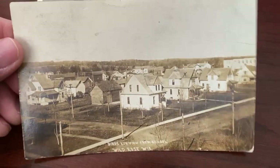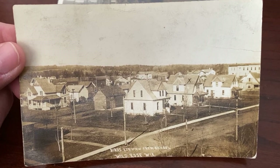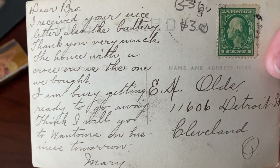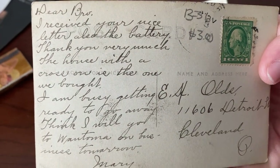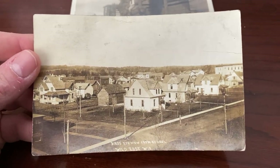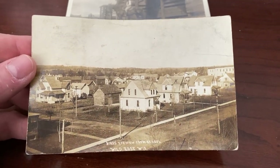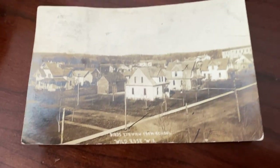Here she is, folks — I got her home. This is not the only one I got, but this is one I definitely wanted: Bird's Eye View from school, Wild Rose, Wisconsin. Pretty cool. 'I received your nice letter and the battery — thank you very much.' Guys, if you like this video and videos about postcards, consider subscribing if you haven't, like it if you could, and hit that bell icon so YouTube can let you know every time we drop more of these. We're just trying to give you information to help you out.